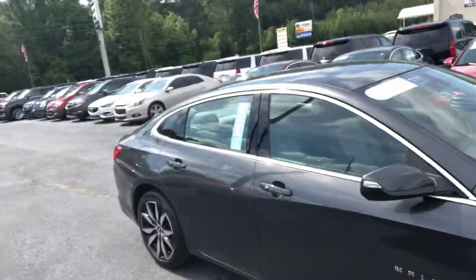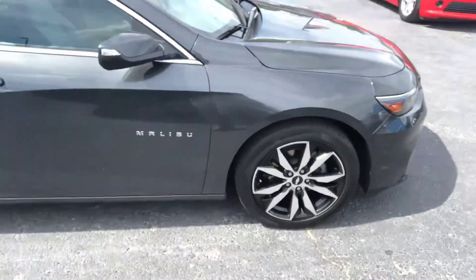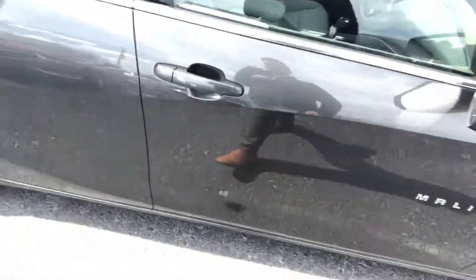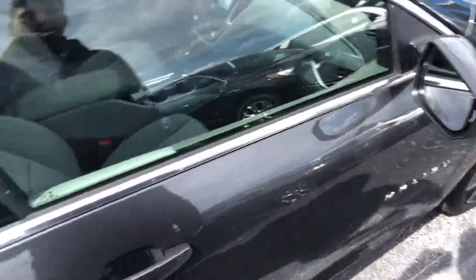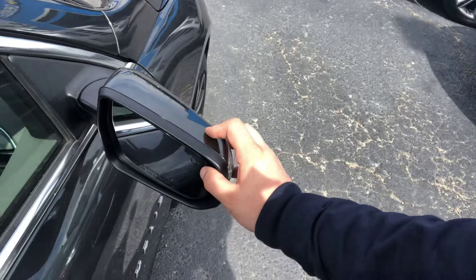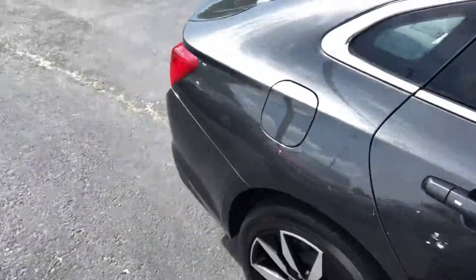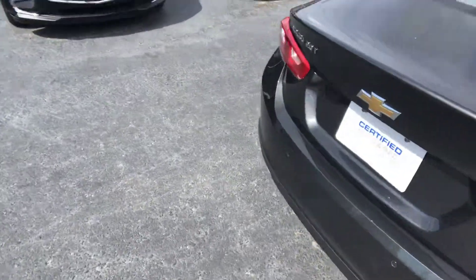Extremely low mileage on this one. The wheels there are the upgraded wheels with the black inserts. Some other favorites: we do have the keyless lock-in entry — you hit that button, it locks and unlocks for you, you don't have to worry about pulling your keys out of your pocket. It's also got your blind spot alert there in the mirror, definitely a big help if you're going to be driving the interstate any — gives you a little bit of peace of mind.